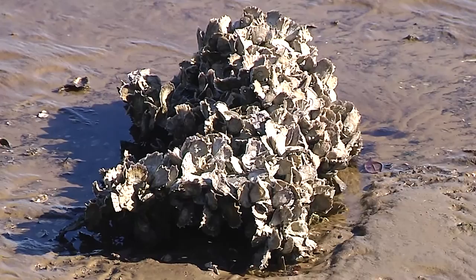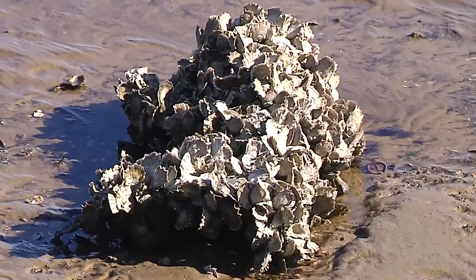They take phytoplankton, which is a plant that converts sunlight energy into tissue, which other animals feed on.